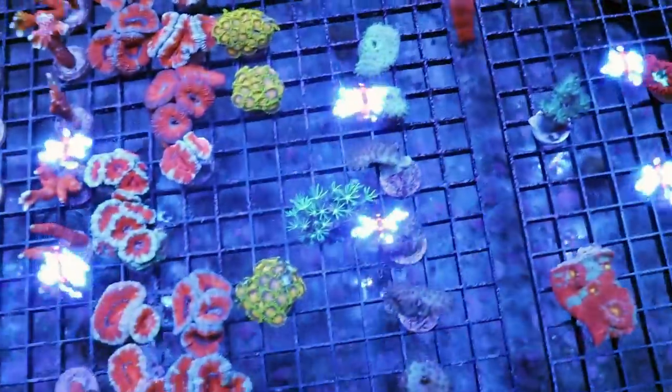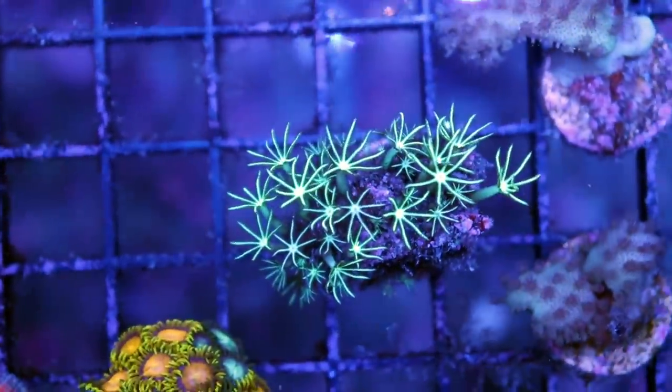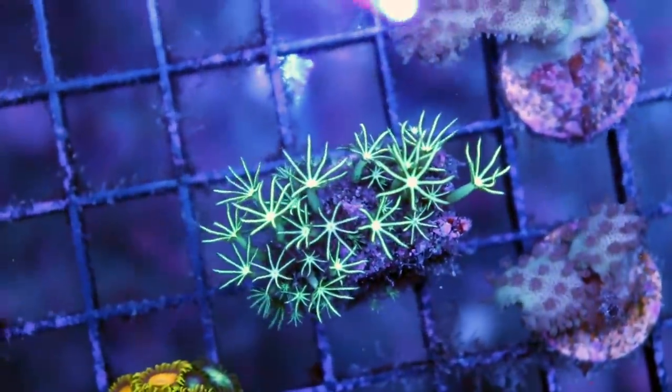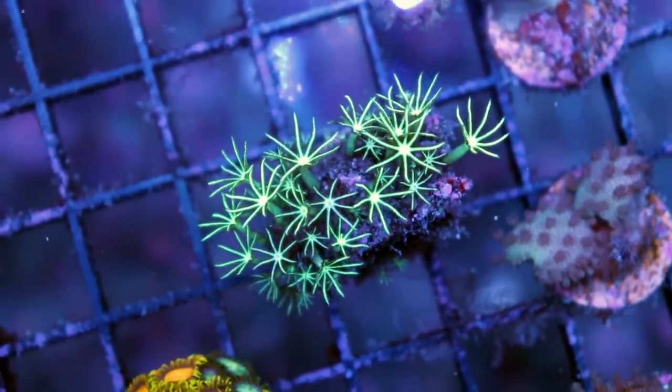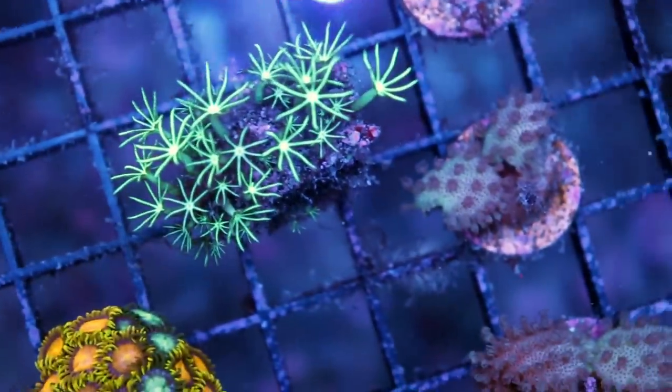Before we do that — a funky new style of green star polyp. Look at these, they get really long. I'm calling them green spaghetti star polyps because they're green and they look like spaghetti. That's how that happened.